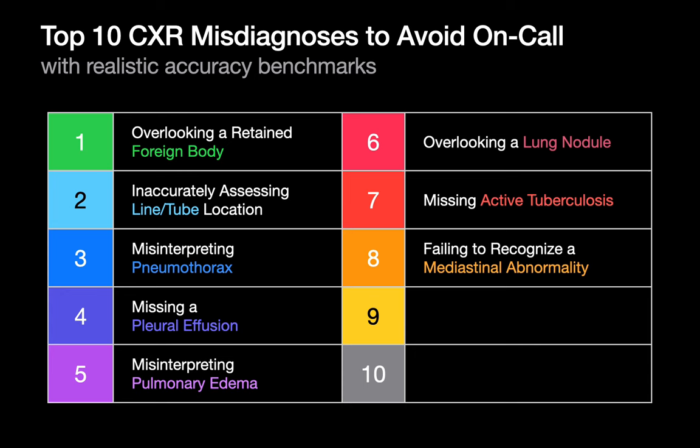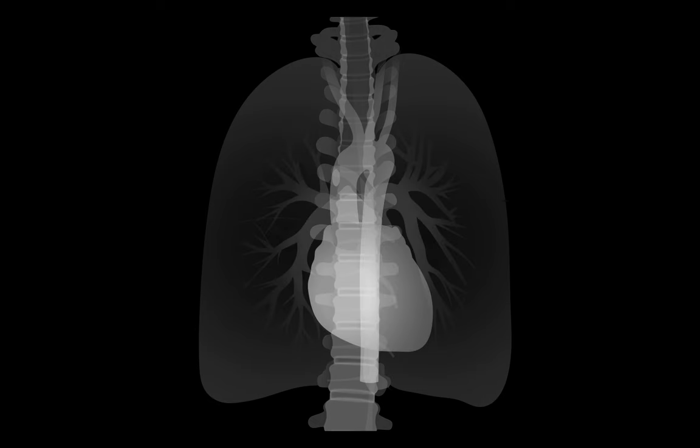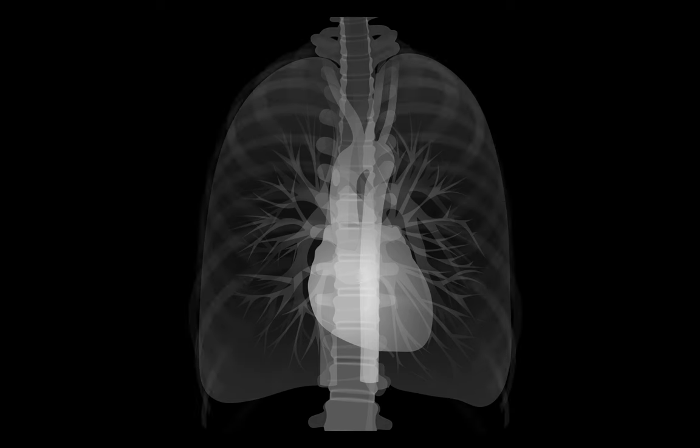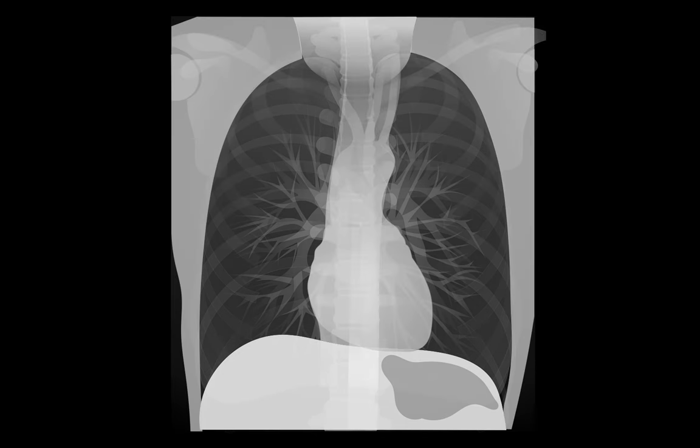Failing to recognize mediastinal abnormality is the next important diagnostic error to avoid when reading chest x-rays on call. Understand all the structures you're looking at and through when interpreting the cardiomediastinal silhouette on a chest x-ray: the spine, tracheal-bronchial air column, azygous vein, esophagus, thoracic aorta, heart, pulmonary arteries, pulmonary veins, SVC and IVC, rib cage, upper abdomen, shoulder bones, and the mediastinal fat and chest wall.